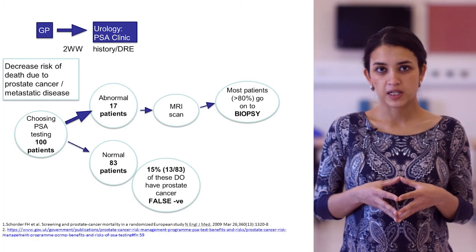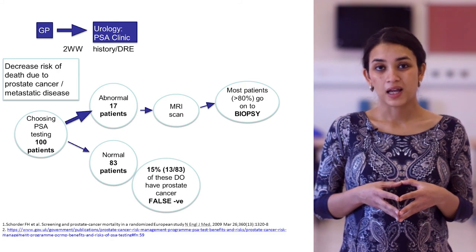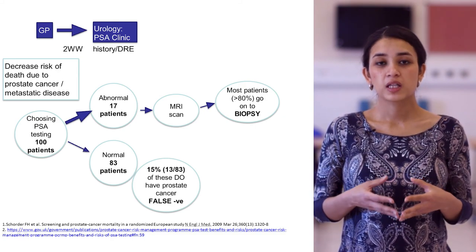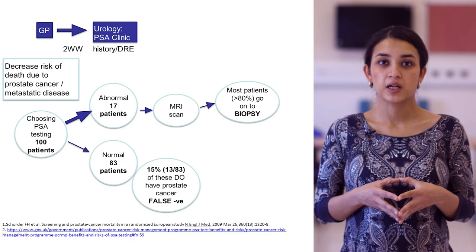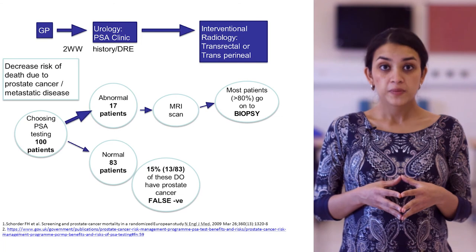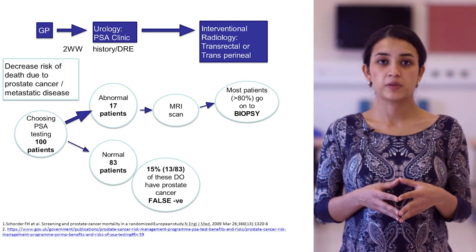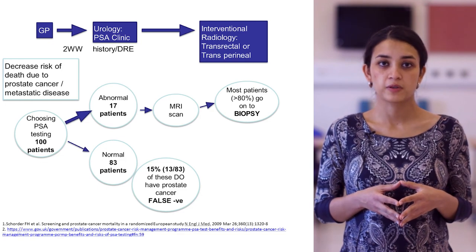More than 80% of patients who have an MRI scan go on to then have a biopsy. What the MRI does is help target the biopsy and identify the regions that look abnormal.